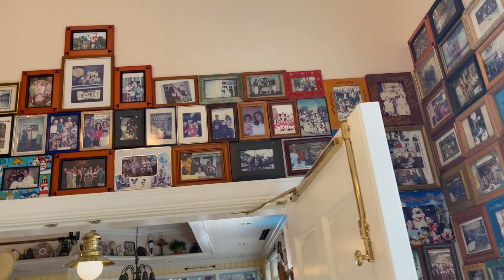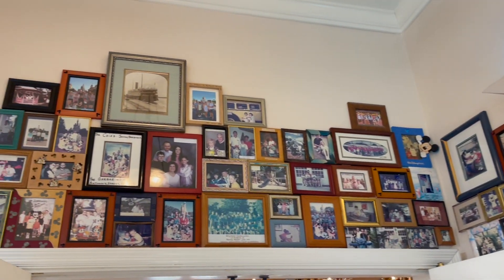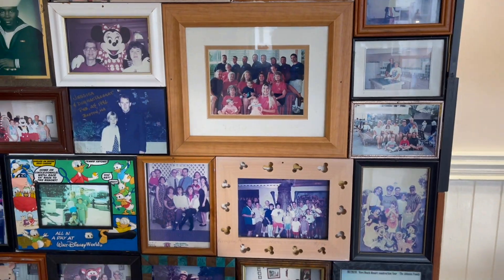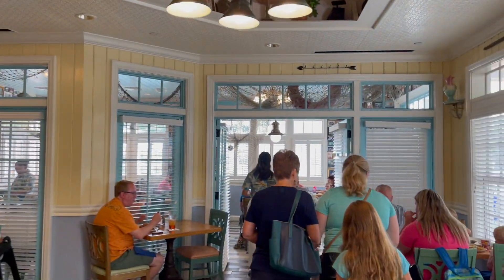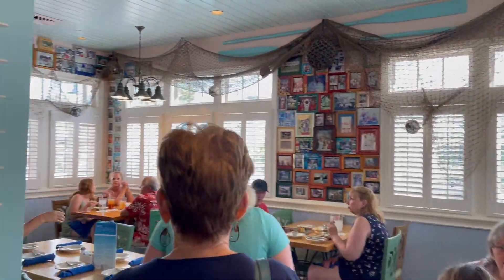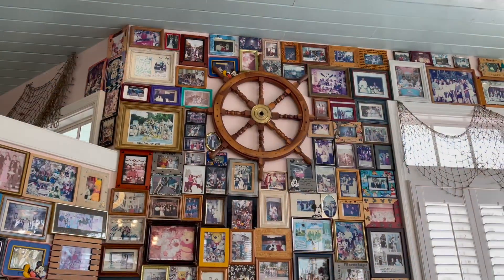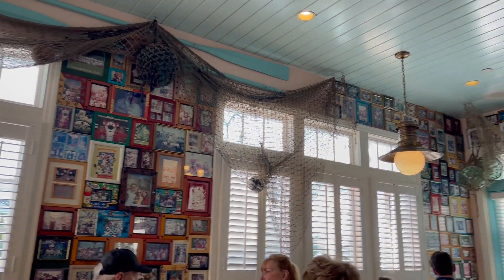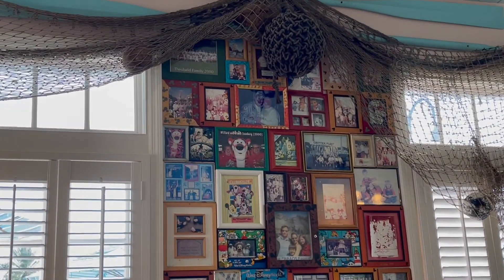One of the fun things about Olivia's is right outside the entrance they have these pictures from when Vacation Club first started — really old pictures from the early 90s of a lot of the original members. The pictures continue throughout the restaurant, all along the walls. It'd be really cool if you had your picture there to come back and find your photo.